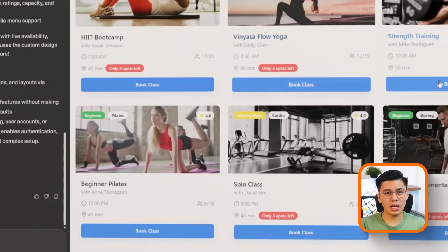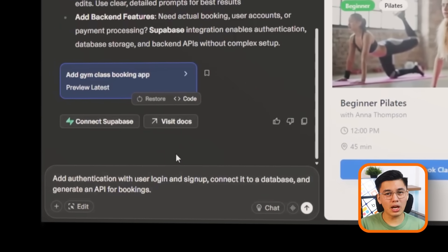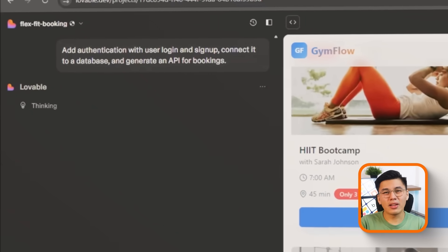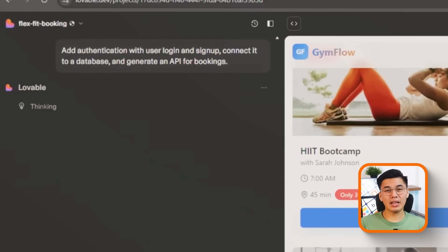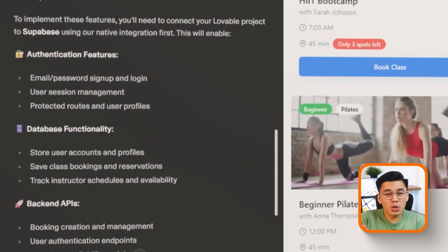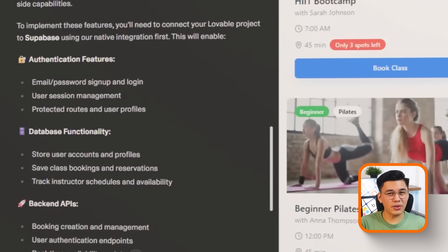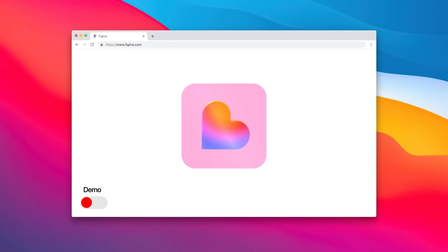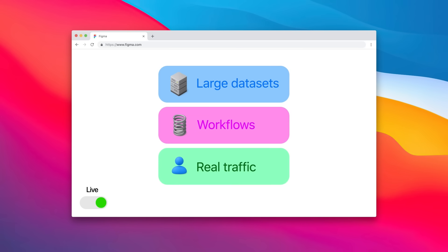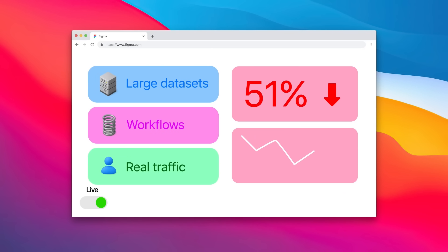Let's ask Lovable to add authentication with user login and signup, connected to a database, and generate an API for bookings. Instead of handling it natively, Lovable offloads the backend work to Supabase. That means you need to juggle multiple services, integrate them manually, and troubleshoot connections — for a non-technical founder, that's a recipe for frustration. Scalability is another big issue. Apps built with Lovable tend to work fine at a demo stage, but once you introduce larger datasets, multiple workflows, or real user traffic, they become brittle. Things break, performance drops, and you're forced to rebuild in another tool if you want to go live.